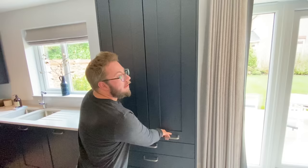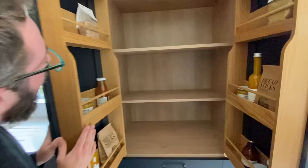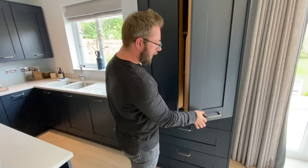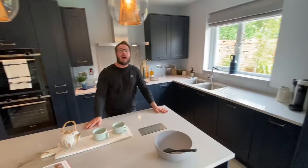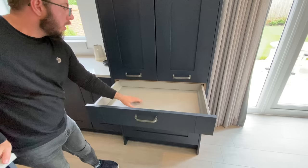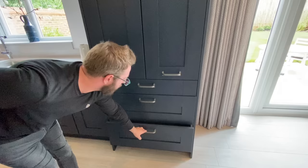Then we have the larder cupboard — it already has some things in there, and I like these side bits. I feel like I want to make a meal! We've got breadsticks. We can test the surfaces. Pan drawers — and another pan drawer! They've given you so many pan drawers.